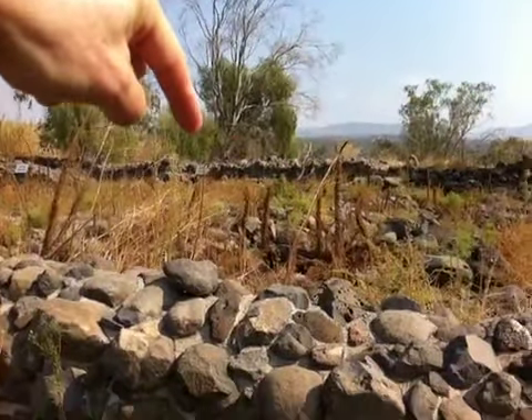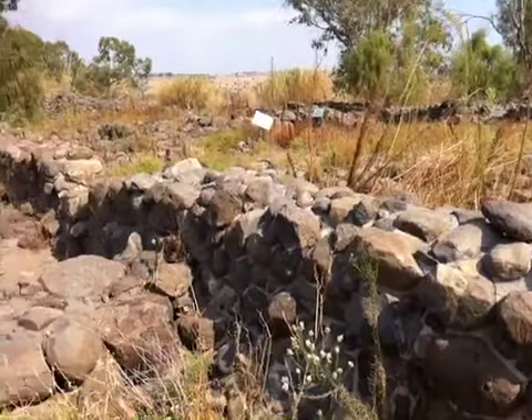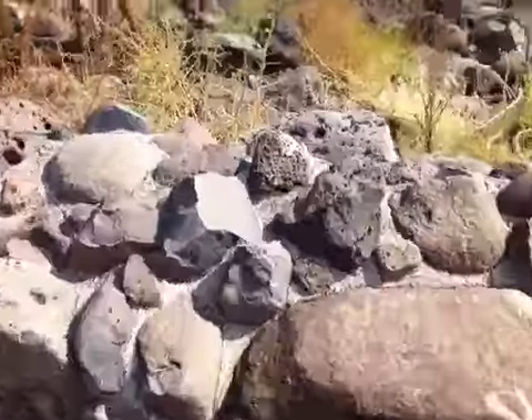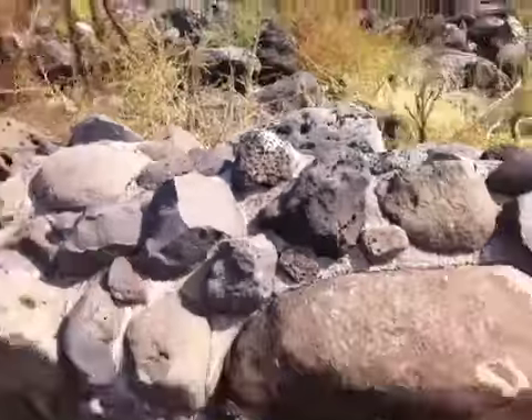We can see right over there — the sign says that was the kitchen, that was the residence, that was the courtyard. This whole big area is made out of basalt rock, which is volcanic rock. You can see where the bubbles were as the volcanic rock cooled and the bubbles escaped.